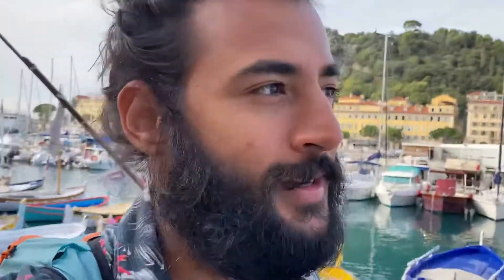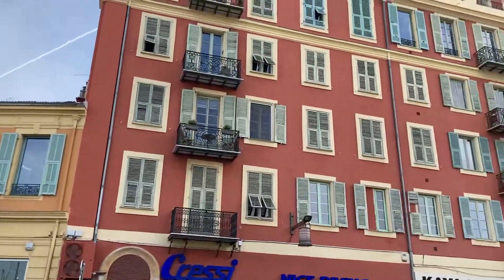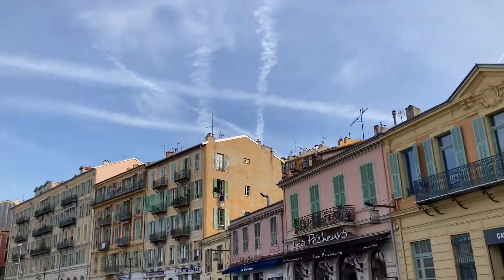Hello guys, I'm in Nice. This place I'm showing you is called the Port of Nice. It's really colorful with Italian architecture — you can see it in the windows here, a little bit colored, like what you find in Italy.